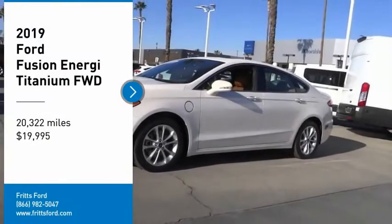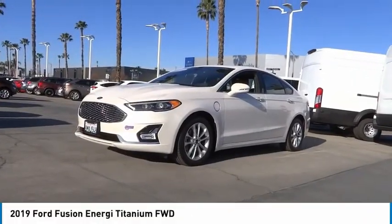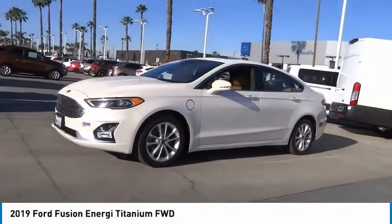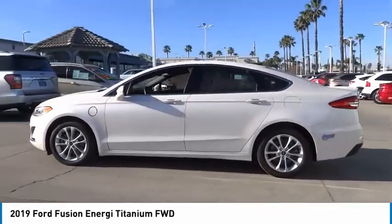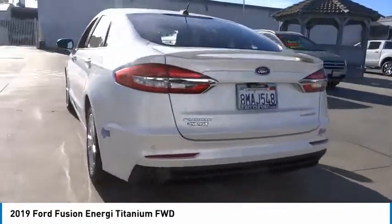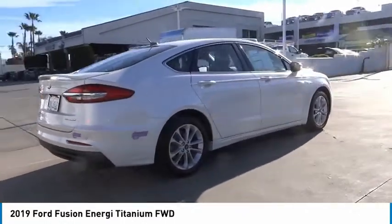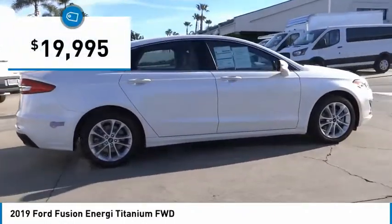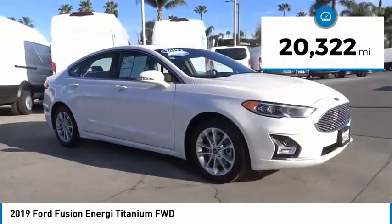Take a ride in the 2019 Ford Fusion Energi. The Ford Fusion Energi is an electric hybrid vehicle with all of the efficiencies you want in an electric vehicle. It also offers the new Sync infotainment interface, push-button start, and an 11-speaker audio system, and is priced below $20,000. This vehicle has less than 25,000 miles.